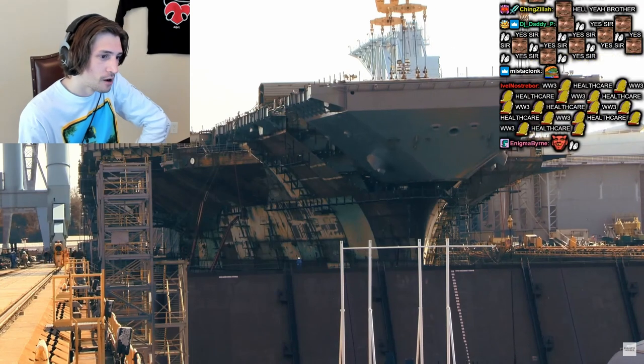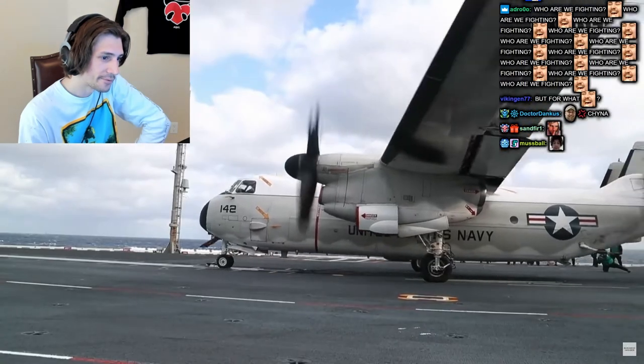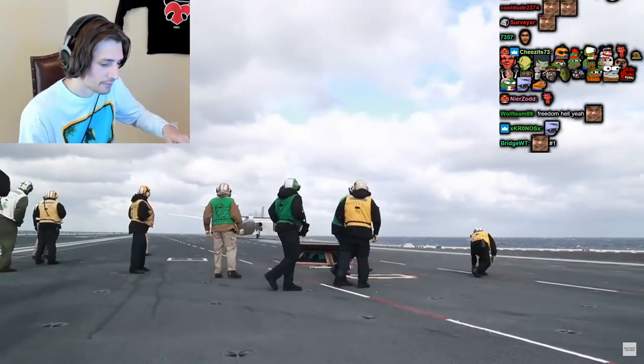More than 5,000 shipbuilders worked an estimated 49 million hours to build the Ford — that's seven times the hours logged building the Empire State Building.